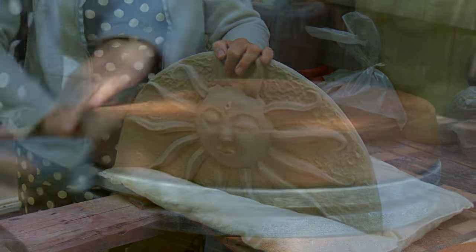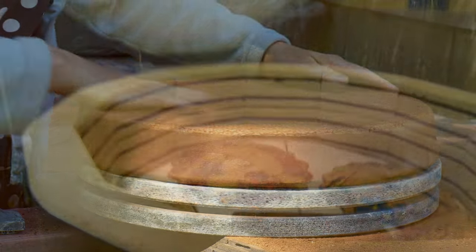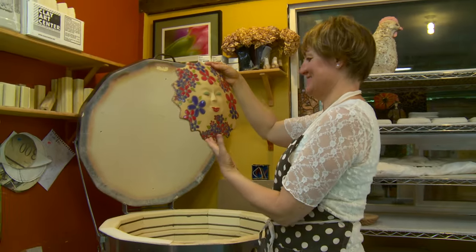Working with clay is a long and sometimes difficult and frustrating process, but the feeling of opening the kiln and seeing a beautiful piece makes all the earlier frustration seem worth it.